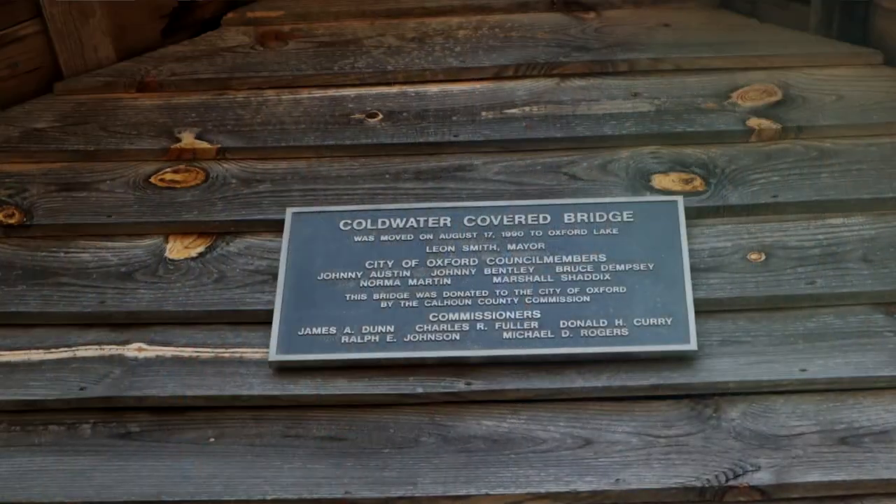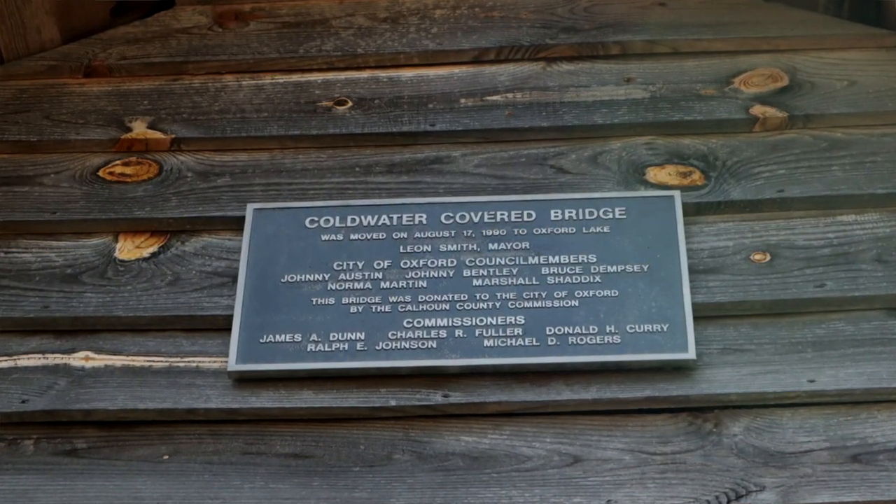Here we are at our second stop. We are at Oxford Lake Park — this is the Cold Water Covered Bridge. Now this is not in its original location, but it is the oldest covered bridge in the state of Alabama. It's really cool. It's also pedestrian only, only 63 feet, and it's another wooden bridge.